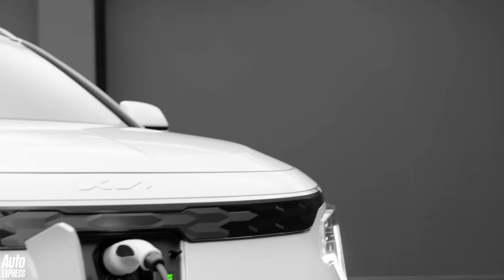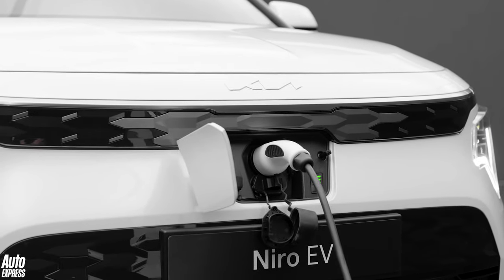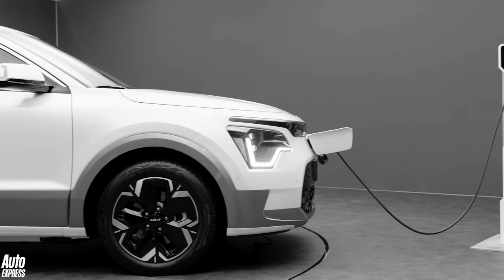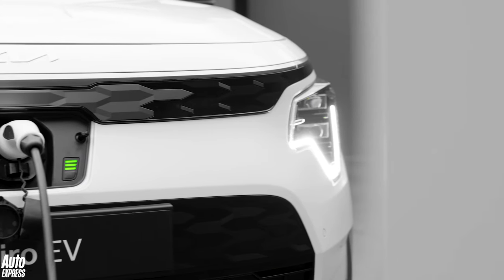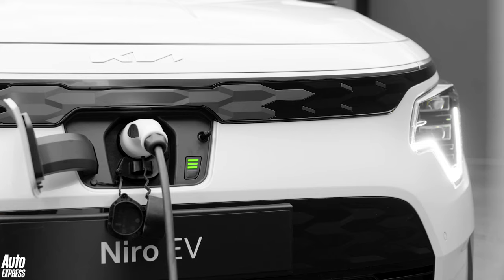The electric model, now called Niro EV instead of e-Niro, has 201 brake horsepower and a 64.8 kilowatt-hour battery. Kia is still fine-tuning the efficiency figures, but expects the PHEV to manage up to 65 kilometres or 40 miles on electric power alone, and the EV to be capable of up to 288 miles between charges. The two hybrids both manage 0 to 62 miles per hour in around 10 seconds, while the Niro EV's instant electric punch delivers a quicker time of just under eight seconds.